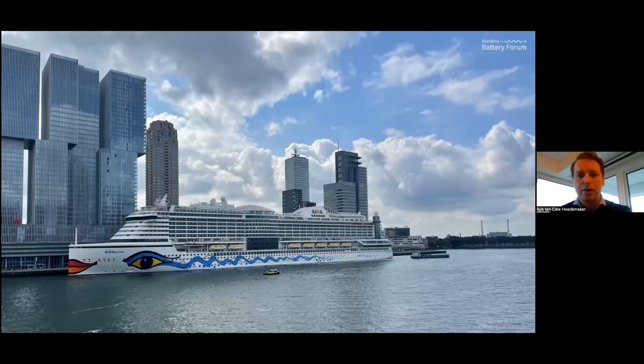Here you see a picture that I took last summer in Rotterdam in the Netherlands. The first thing you'll probably notice is the large cruise ship — this is actually one of the ships with the largest battery system in the world. It has a 10 megawatt hour battery system. Something you probably didn't notice right away is the tiny water taxi in front of it — a little yellow dot on your screen — which is actually a battery-powered water taxi with a battery of about 59 kilowatt hours.